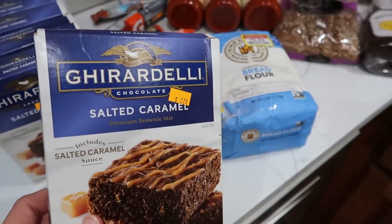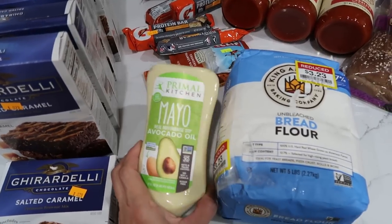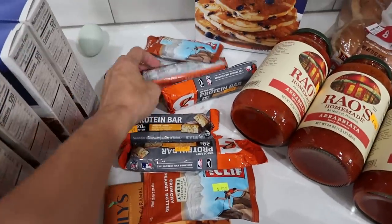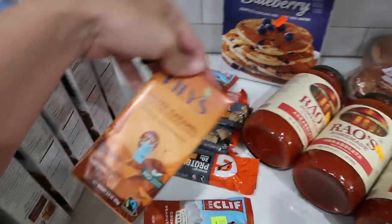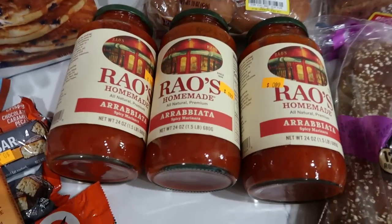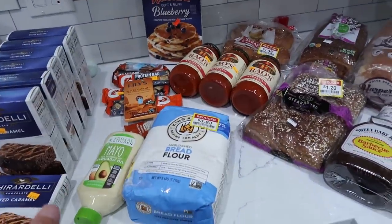Starting with the discount store — do you guys call it caramel or caramel? The Ghirardelli brownie mix is 79 cents each — fantastic price, and I think we need to make one right now. We have some Primal Kitchen avocado oil mayo — fancy schmancy at a stellar price: 79 cents. The King Arthur bread flour, a few protein bars: Quest protein, a couple of Gatorade proteins, a Clif bar, and the Lily's salted caramel for $1.59. And I even found Krusteaz blueberry pancake mix for 79 cents. Best deal of the day: Rao's spicy marinara at 99 cents a bottle — unfreakingbelievable. That discount store total was only $15.